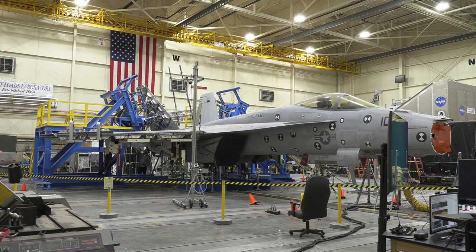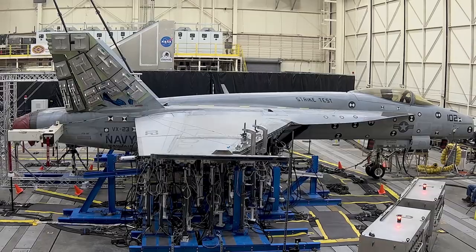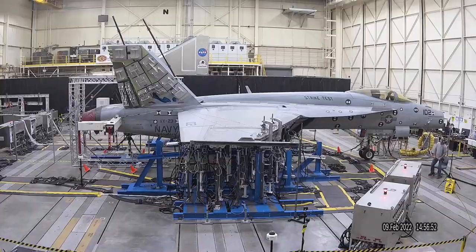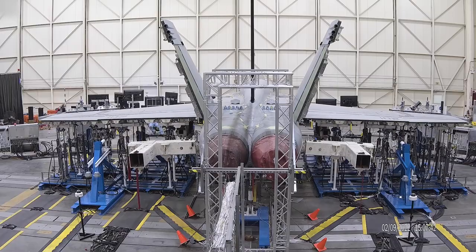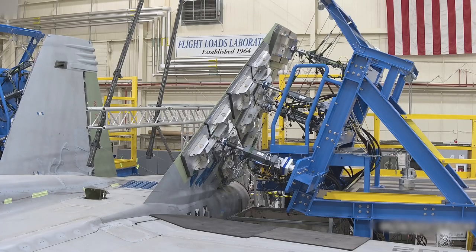Armstrong's Flight Loads Laboratory completed one of its biggest loads calibration efforts with an F/A-18E Super Hornet from Naval Air Systems Command. Testing helped establish design limits and ensure safety of flight and crew. Eighty-seven load cases were applied to exercise structural response.